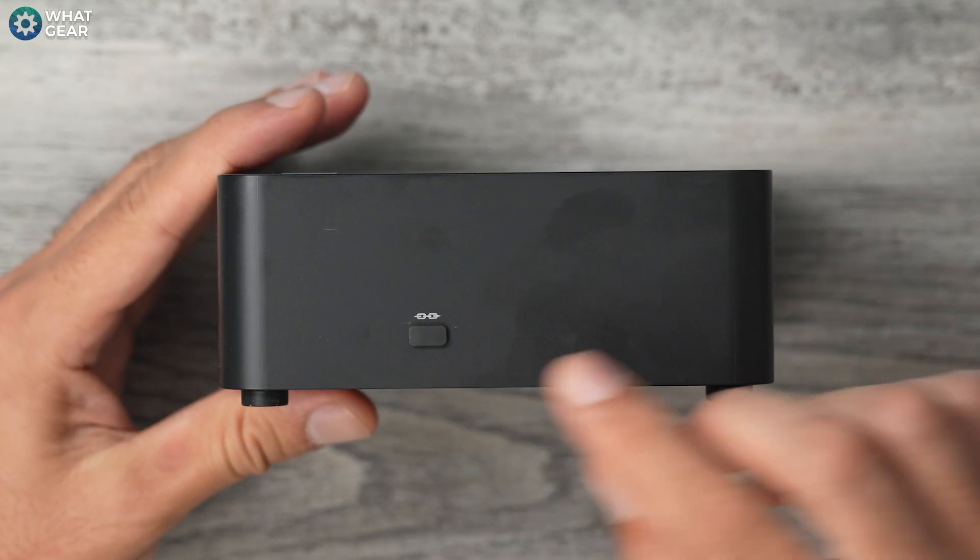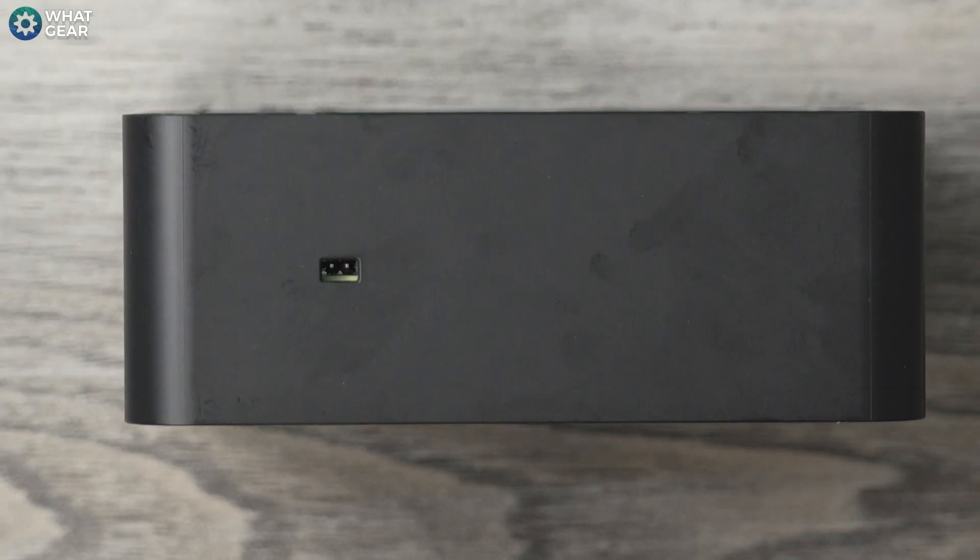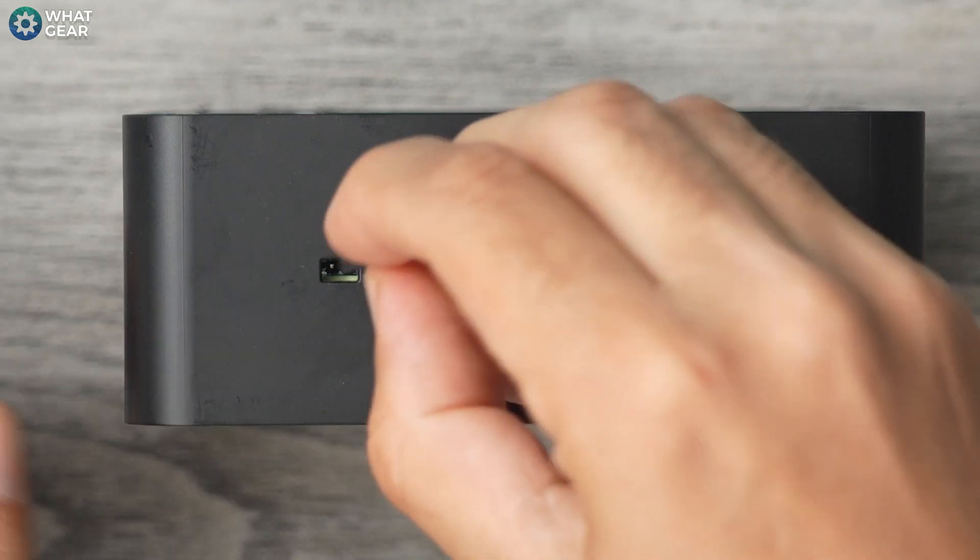The Thunderbolt 4 port supporting up to 100W power delivery is particularly handy if you plan to plug in a USB dock that also supports charging — something I'll be doing in the setup. These Thunderbolt 4 ports can also be used as display ports alongside the two HDMI ports, meaning you can have four monitors connected to this one mini PC, which is pretty incredible. There is one more port on the side, protected at the moment — we'll come back to that in a minute.